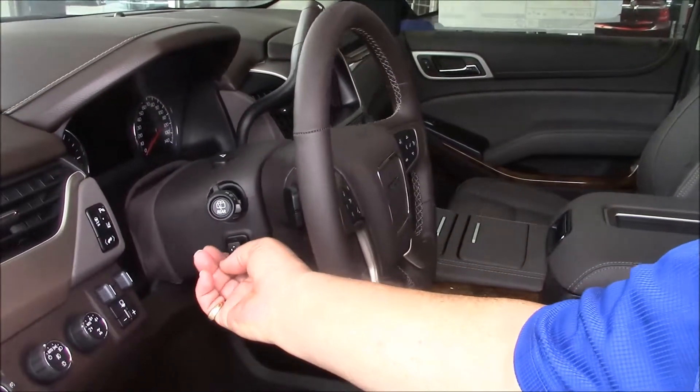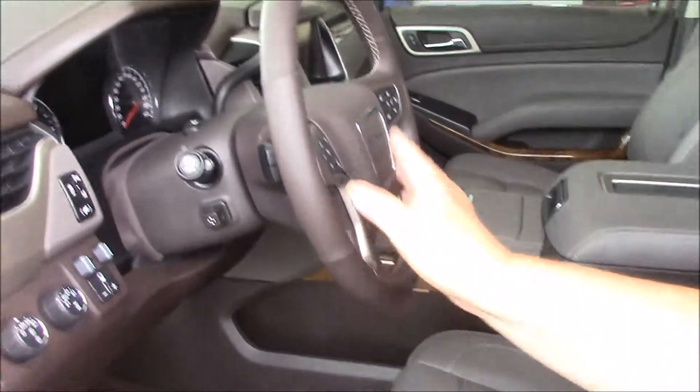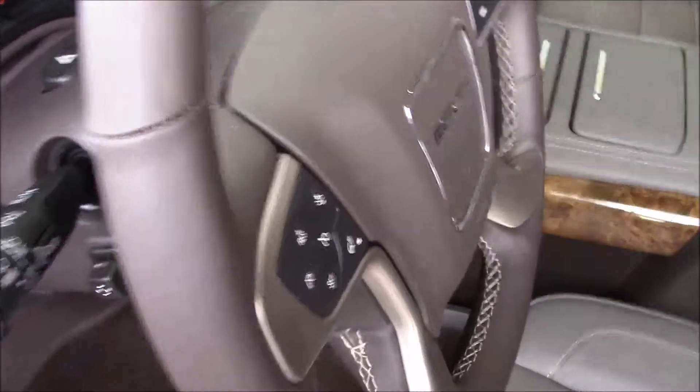These are full power — makes it real easy in and out, up and down. The cruise control. This is a button here that controls your front crash alert.